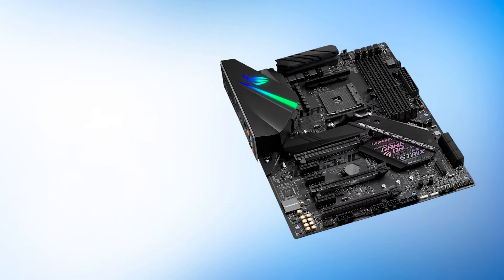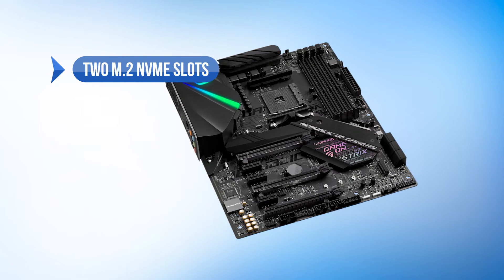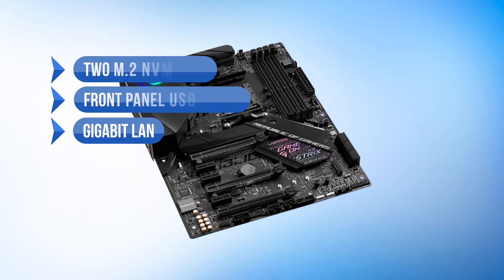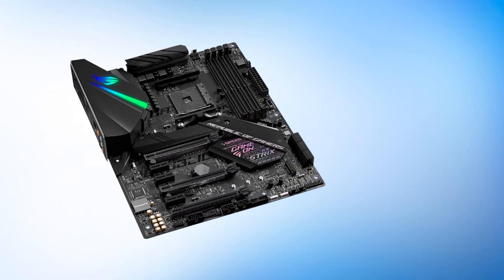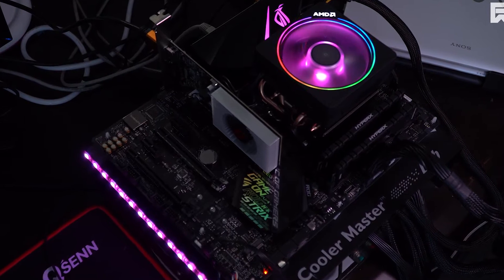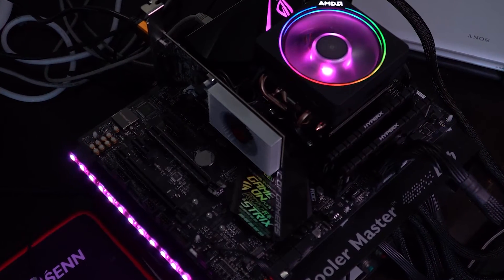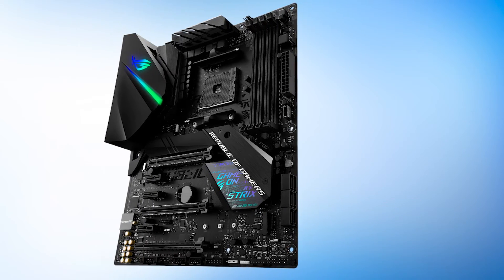The X470-F maximizes connectivity, including support for two M.2 and NVMe slots, front panel USB 3.1 Gen 2, and gigabit LAN. You also get software features such as overclocking, auto-tuning, and FanXpert 4. Furthermore, you get two RGB headers and one addressable RGB header for AuraSync compatibility, allowing you to sync every RGB device in your rig. You also get the SupremeFX audio codec, which provides great audio while gaming.